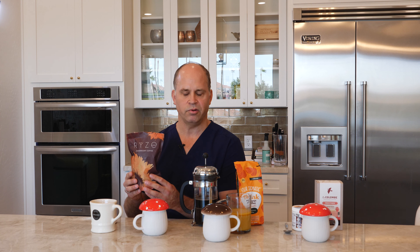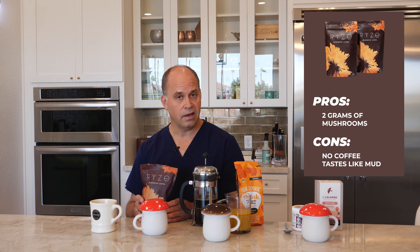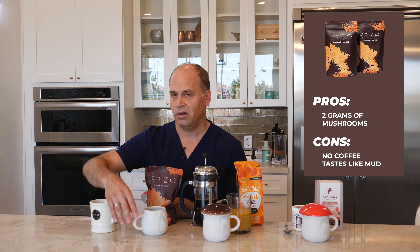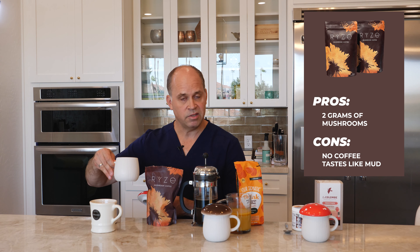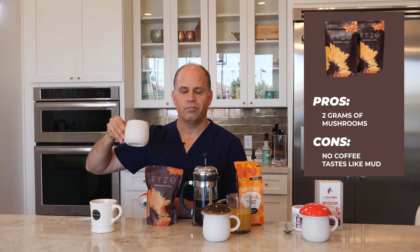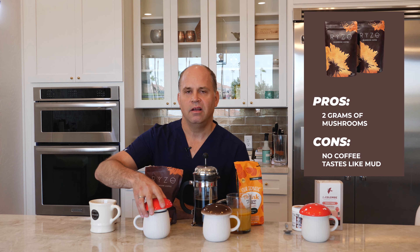Next, we have a very popular version of mushroom coffee: the RISE product, which I've been using for some time. This contains 2,000 milligrams of functional mushrooms per serving. Interestingly, there is in fact no coffee in this product — it's called a mushroom coffee but does not actually contain coffee. When you brew it, all you're getting is the mushrooms, and it tends to smell and taste like mud water. That said, the combination of seven functional mushrooms they claim is an excellent blend.